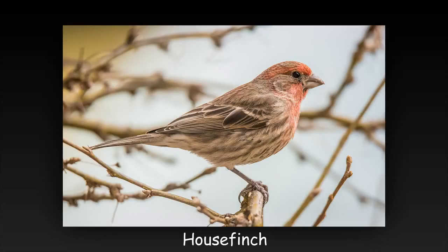A nice record shot showing the bird's shape and plumage. It's got sharp focus and good exposure. However, the background is too busy and distracting and takes away from the impact of this subject.